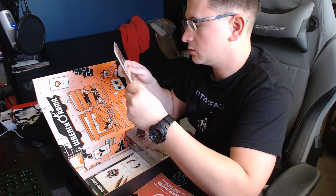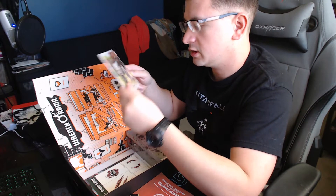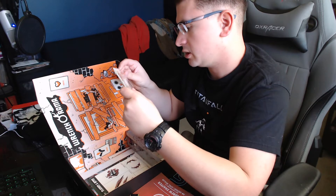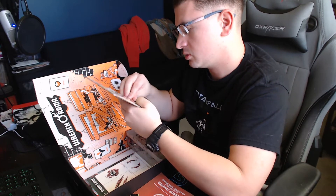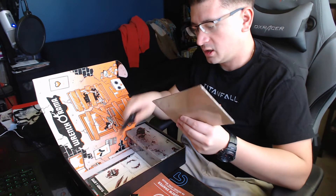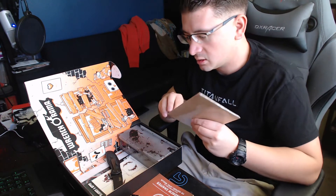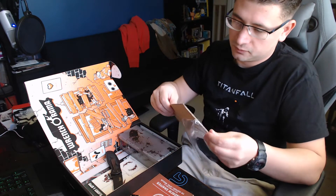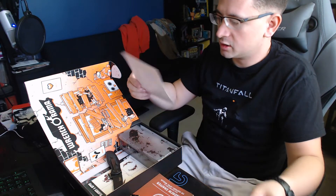Next here we have — looks like Daryl. It's Daryl from Walking Dead, and a walker. I don't know what this actually is — I think it's just art, which is kind of cool. I thought it was a postcard at first, but it's in a little plastic situation here. Can't go wrong with Daryl. It's just like original artwork. Pretty cool — Daryl and a walker. Not bad.